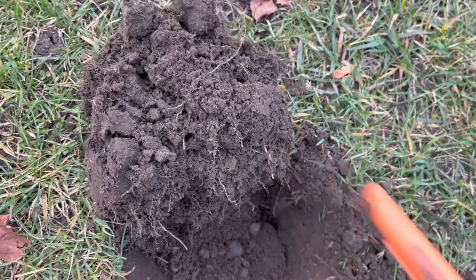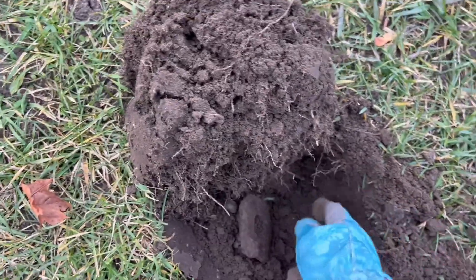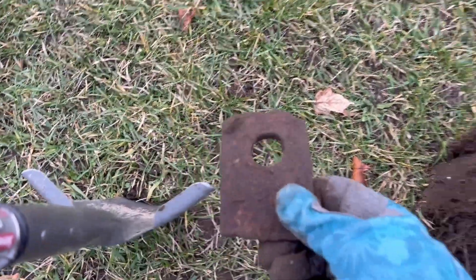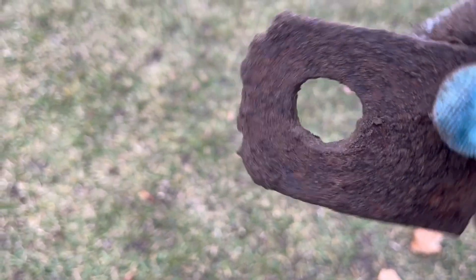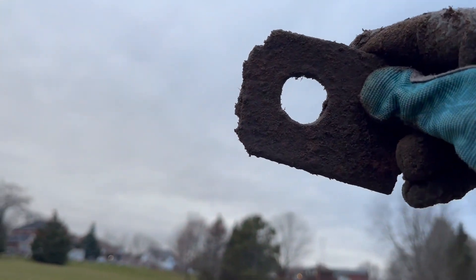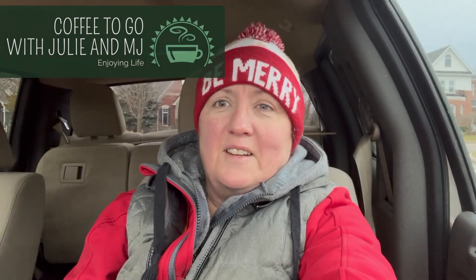Oh, it's right here - let's see. It's heavy. I don't know what it is. It's a ring thing. Well, that was just a lot of fun.